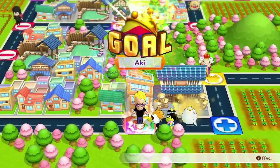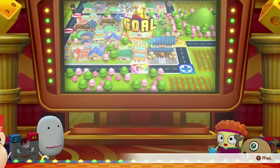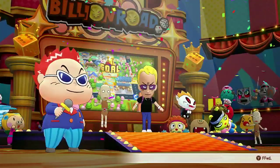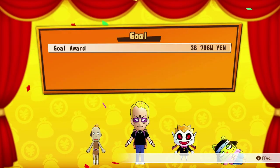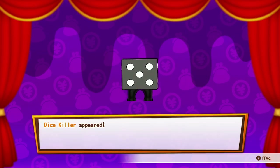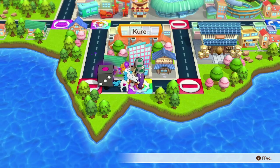Alright, so we start off with Main Street USA. The attractions are the Disneyland Railroad, the Main Street Vehicles — the horseless carriage, the fire engine, the horse-drawn street cars, and the omnibus. We have the Opera House, the Disney Gallery, the Disneyland Story presenting Great Moments with Mr. Lincoln, and the Main Street Cinema. Disney dining includes the Carnation Cafe, Gibson Girl Ice Cream Parlor, the Refreshment Corner, Market House, the Main Street Fruit Cart, Little Red Wagon, and the Plaza Inn.